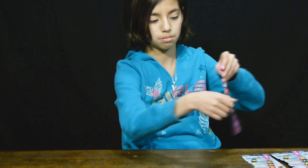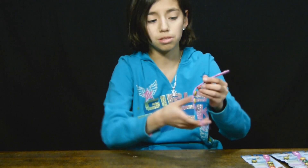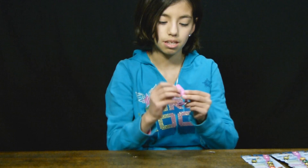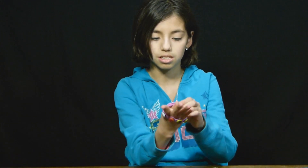All you have to do to put it on is just put it on your wrist like that and then button it up. Or if you have a small wrist like me, what you can do is just pre-button it and then slide it on. It depends on your wrist size.